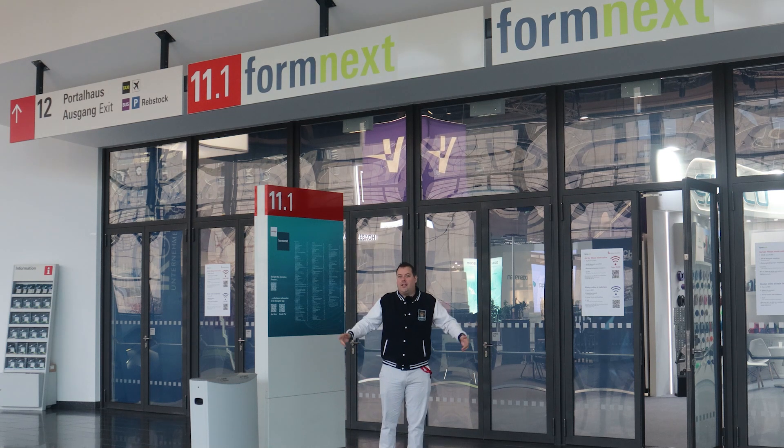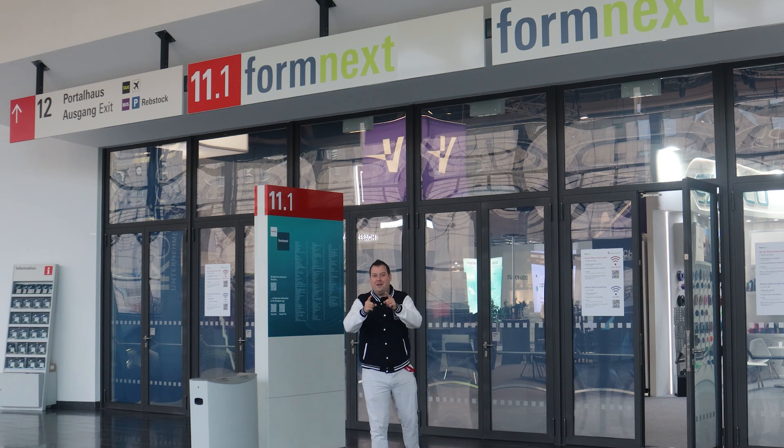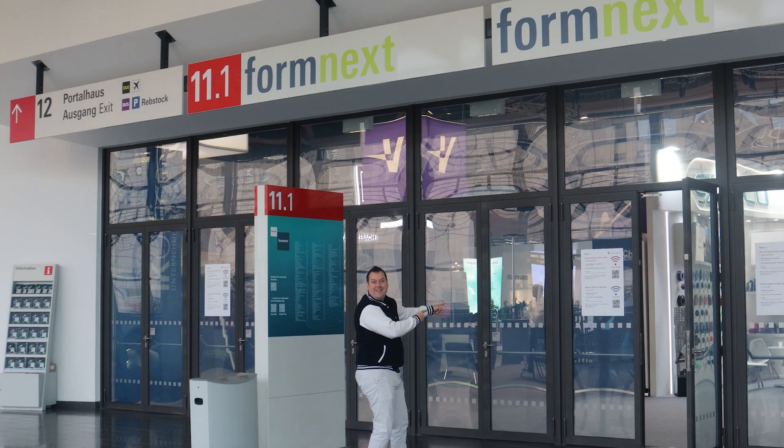Let's play a game of jacket-no-jacket, because sometimes I'm going to be hot and sometimes I'm not. It's going to make it really difficult from an editing perspective. Let's get in there.